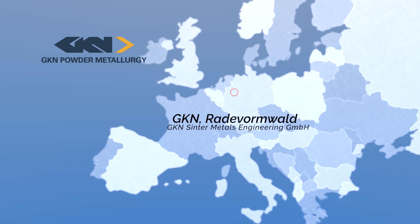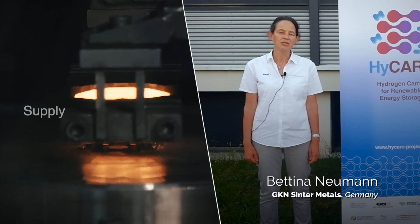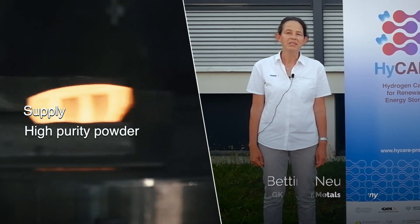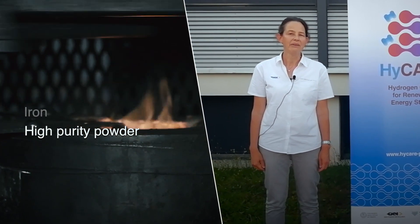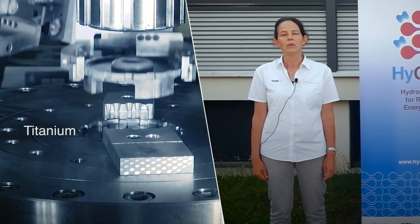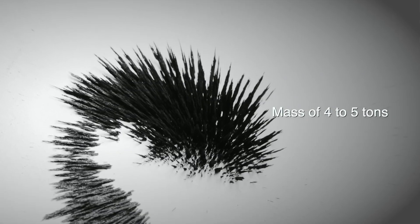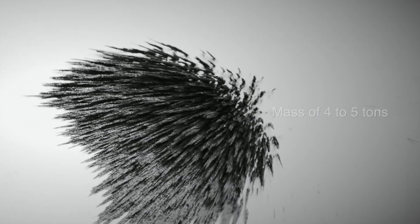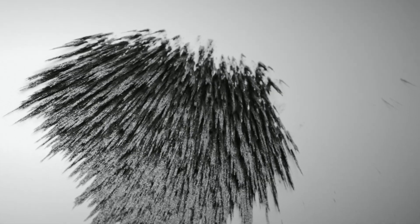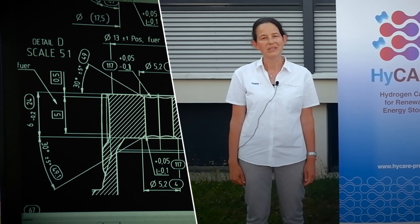The task of GKN Powder Metallurgy in the project HICARE is to supply a high purity powder based on iron and titanium — an intermetallic phase — which we supply in volumes of four to five tons. The powder will be compacted into pellets, so in total we will supply four to five thousand parts.